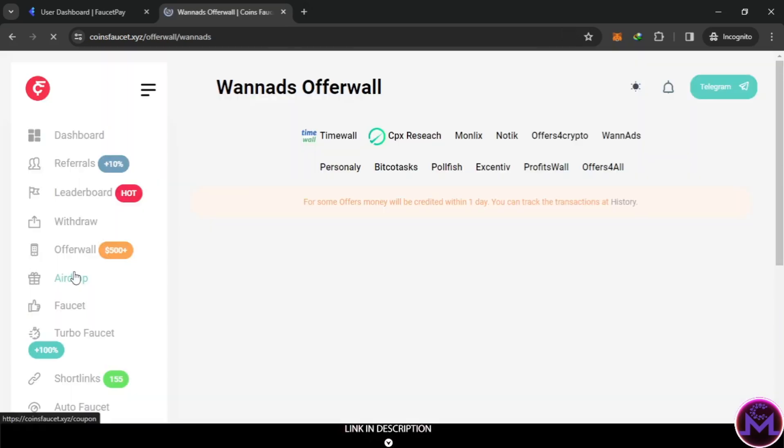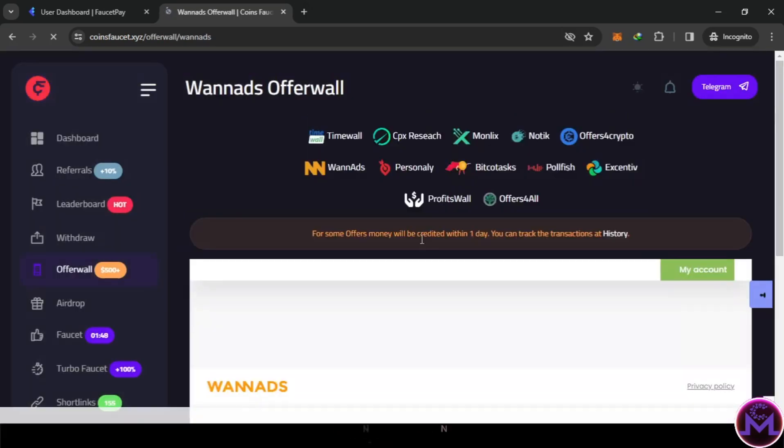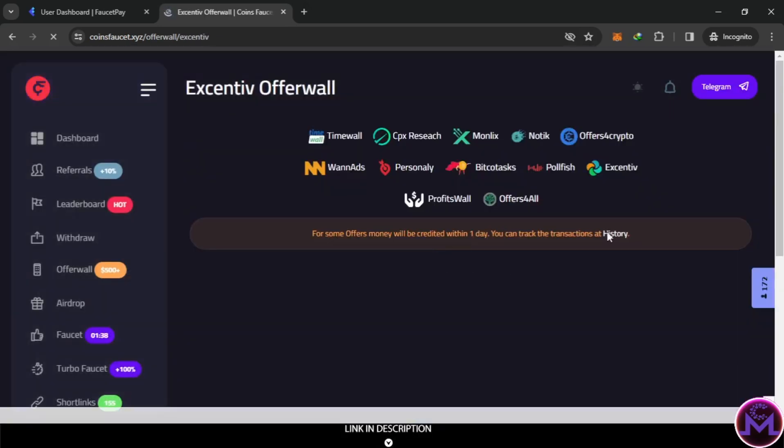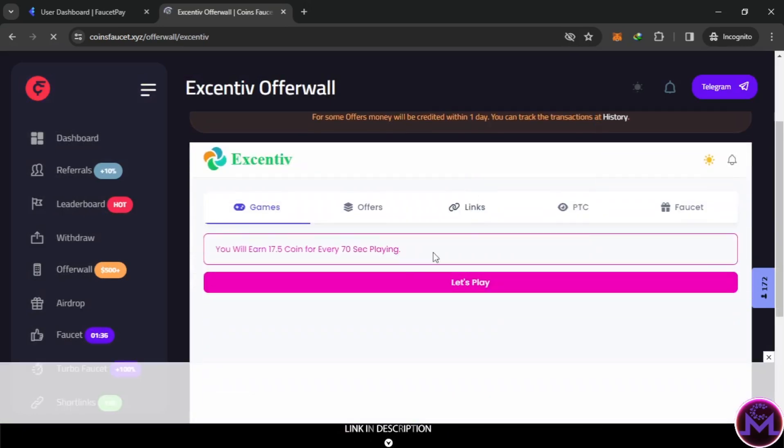If you want to do offer walls, you can do that too - it depends on your country. You can find different offers, but the one I prefer is Extensi because most countries have it. You can also play games and earn coins - every 70 seconds you can play games and get 70.5 coins. So you can play and earn from this website.